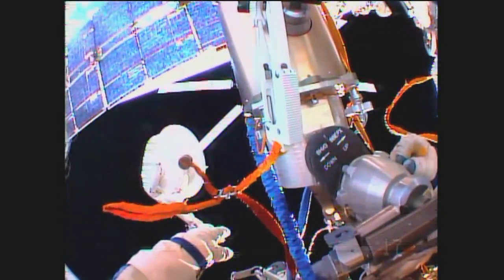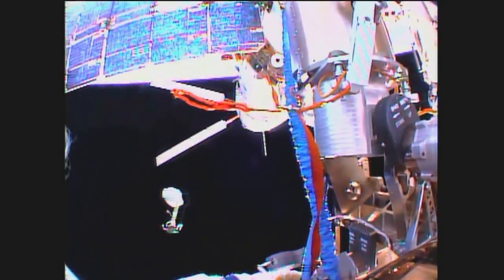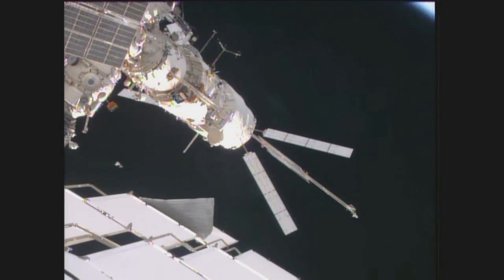I'm throwing it away — it's flying away. Can you see it on GoPro? Can you see it on the WVS? Yes, we can see it very well. The solar arrays of the Automated Transfer Vehicle are very clearly in view in the middle of your picture. It is docked to the aft port of the Zvezda service module.